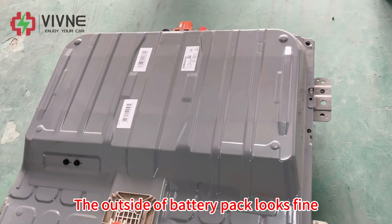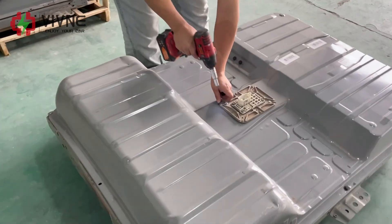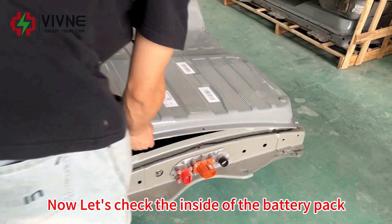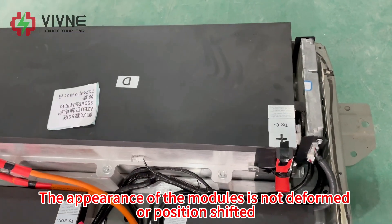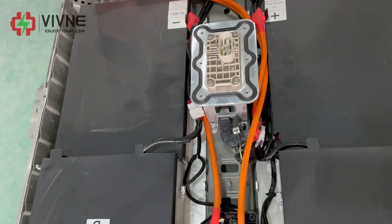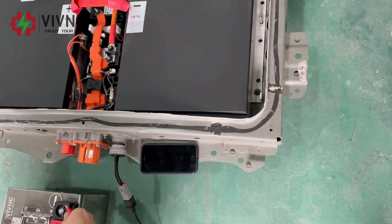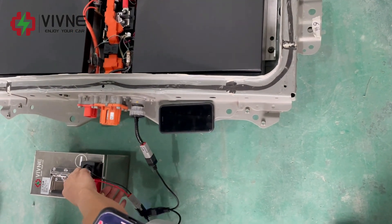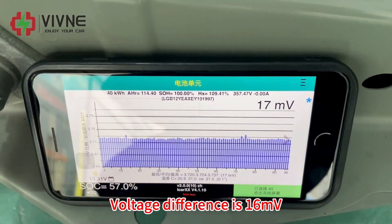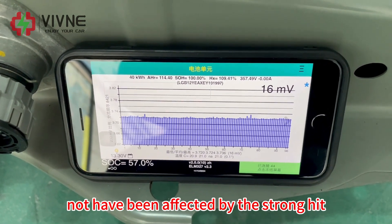Now let's check the inside of the battery pack. The appearance of the modules is not deformed or position shifted. Using Leaf Spy to read the battery status, the voltage difference is 16 mV. The battery pack performance seems not to have been affected by the strong impact.